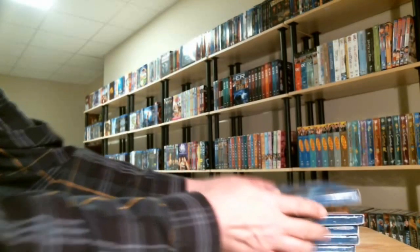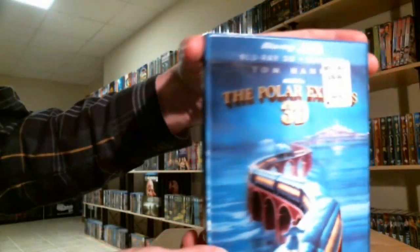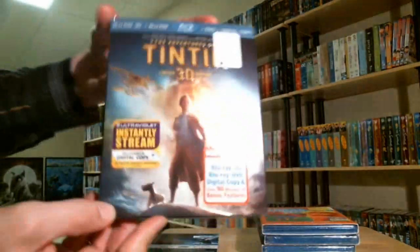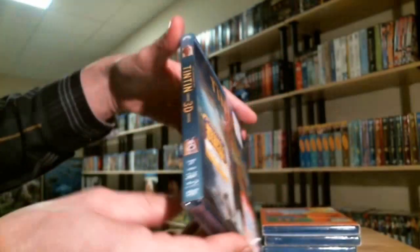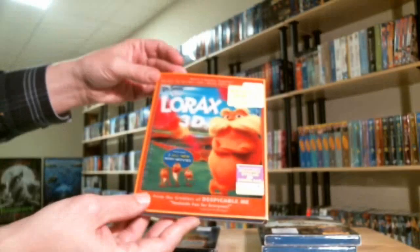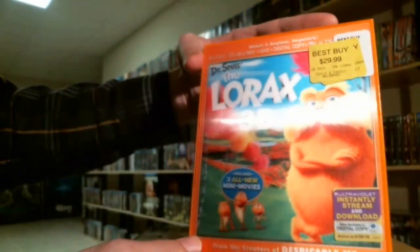I also picked up the Polar Express 3D with a lenticular slipcover, The Adventures of Tintin 3D with the embossed slipcover, and Dr. Seuss' The Lorax 3D with a lenticular slipcover.